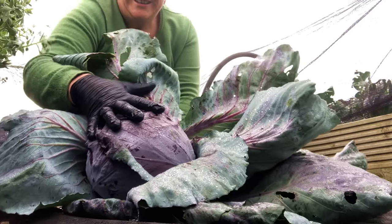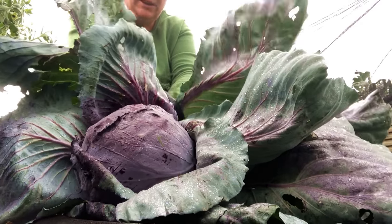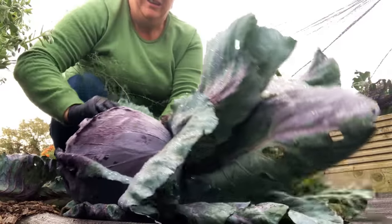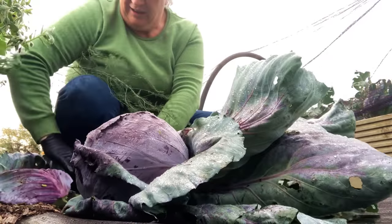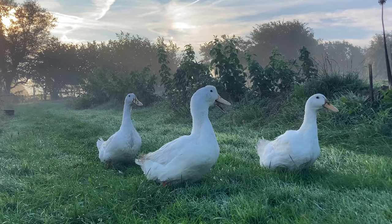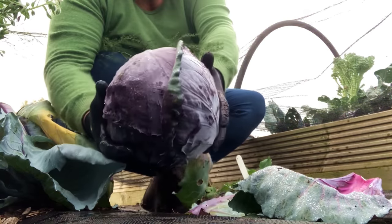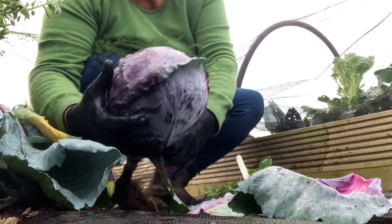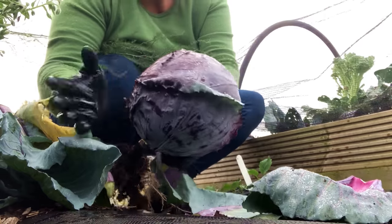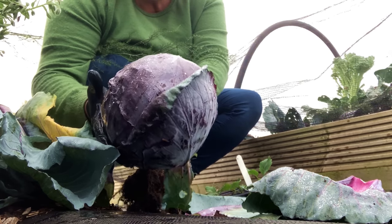This is fantastic, I am so pleased with this red cabbage. Let's take the outer leaves off and they will go to the ducks. That is a really good size — about eight inches across at least. This is going to give us plenty of braised red cabbage for the winter.